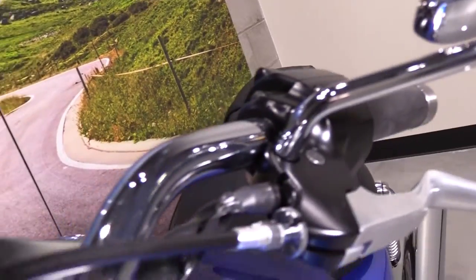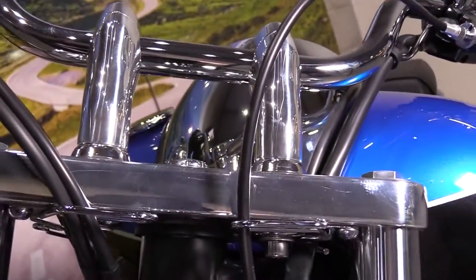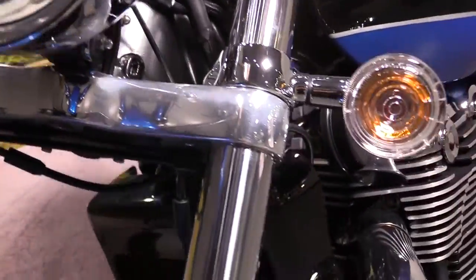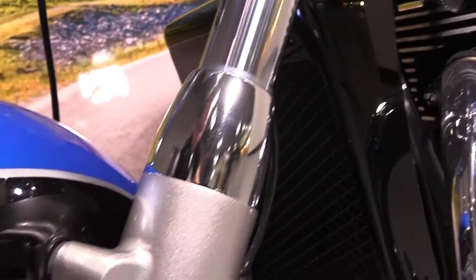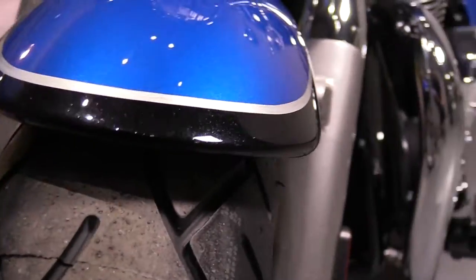Chrome bars, chrome risers, chrome triple trees, chrome headlight and signal lights, chrome fork covers, and the two-tone paint with the hand-painted coach line carries through to the front fender as well.